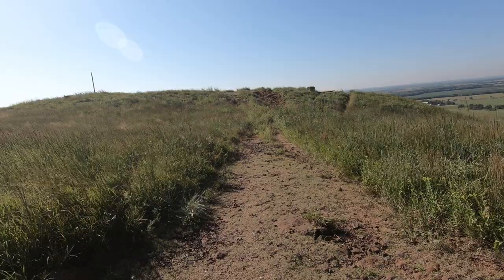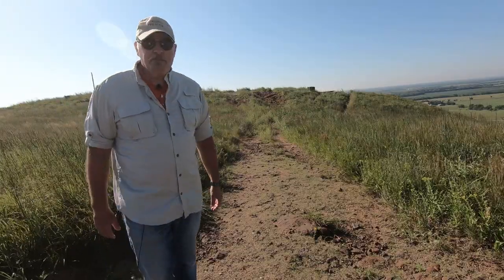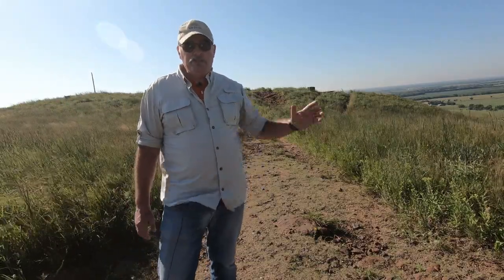Welcome back to History on a Hog. I'm Captain Boz. I've been doing a little riding in the Midwest, specifically in Kansas.